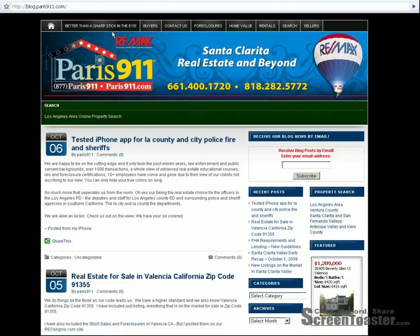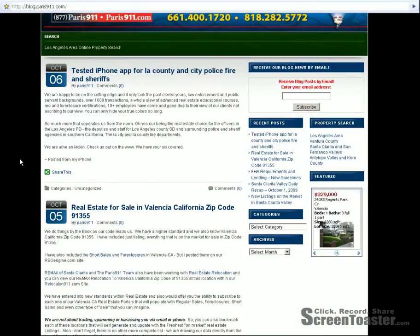Everybody, wanted to give you something fun regarding one of our blog platforms. This is our Santa Clarita blog site, blog.paris911.com. All you need to do is point your browser to http://blog.paris911.com. You can also go to Google and search that way, and you'll be teleported here to this particular blog platform. Everything I've put here has to do with Santa Clarita real estate.